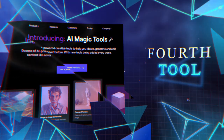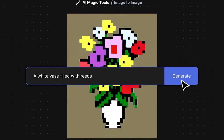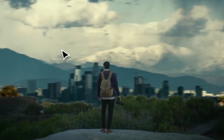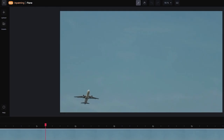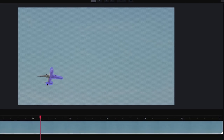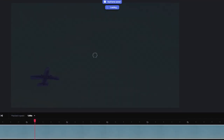The next tool is Runway, a collection of amazing AI tools that can do some truly mind-blowing things. One tool in particular is inpainting. With this, you can take a video and, let's say you want to get rid of a plane that's getting in the way of your shot — you can simply paint over it roughly, and the AI will do the rest. It'll make the plane disappear, even if there are clouds in the background. This technology can quickly remove objects from your shots in just a few seconds.